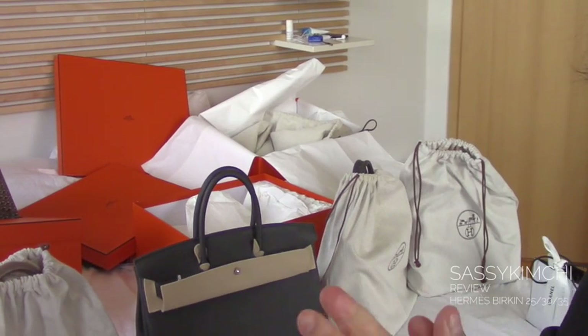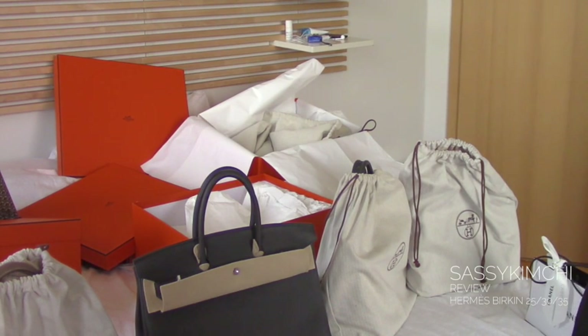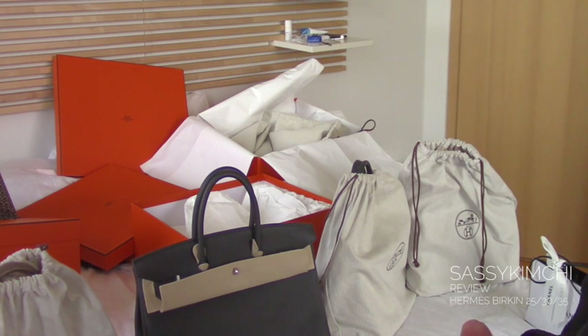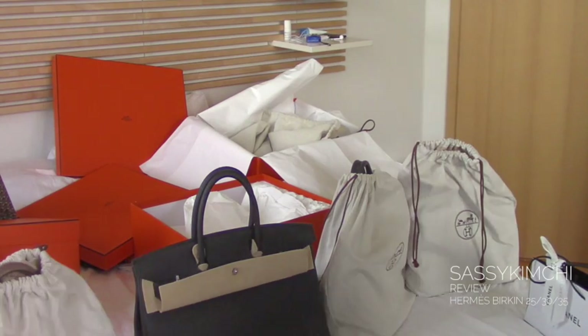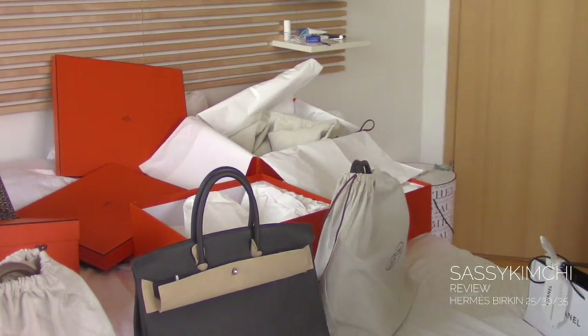Hi! This is Sassy Kimchi and welcome to my channel. Today I have the possibility to do a quick review of the three models that you can find as bargains on the market, if you are indeed lucky to find one or to get one offered to you.